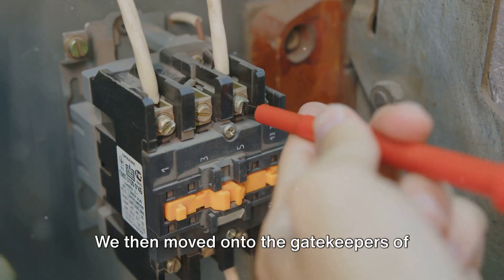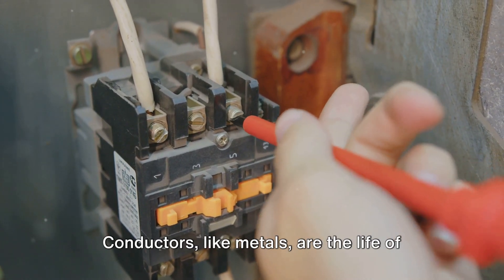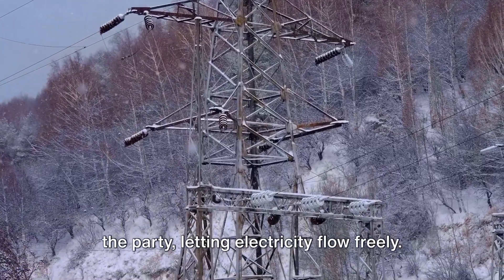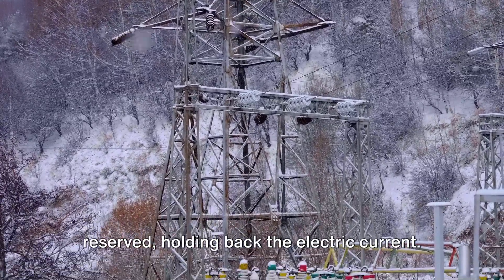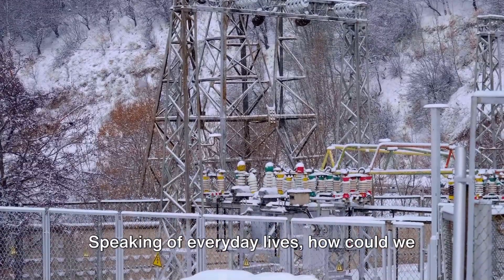We then moved on to the gatekeepers of electricity, the conductors and insulators. Conductors like metals are the life of the party, letting electricity flow freely. Insulators, on the other hand, are more reserved, holding back the electric current. But we need both to safely use electricity in our everyday lives.